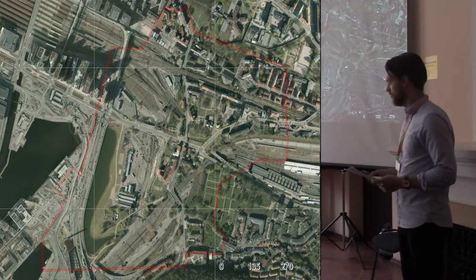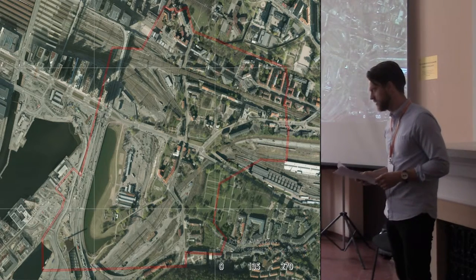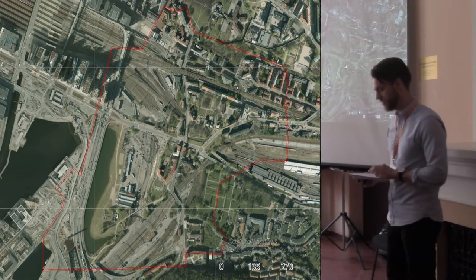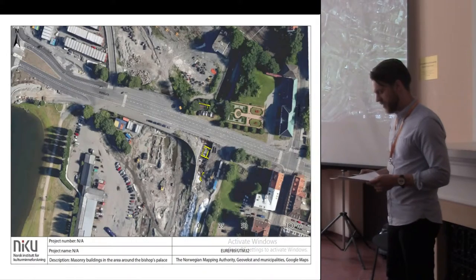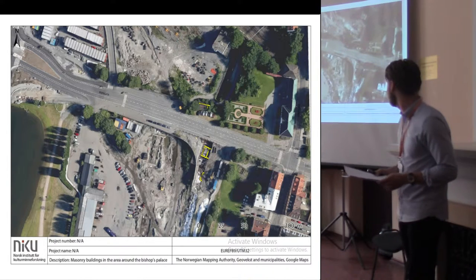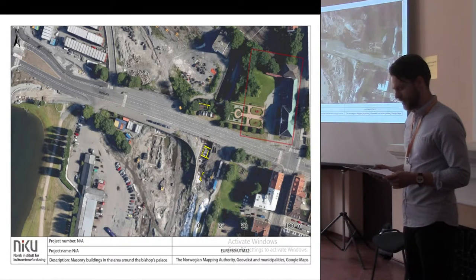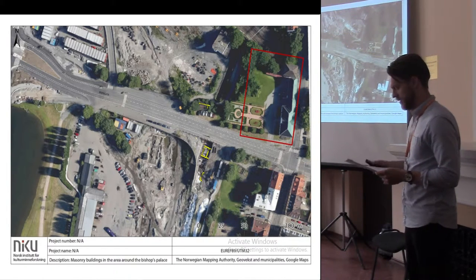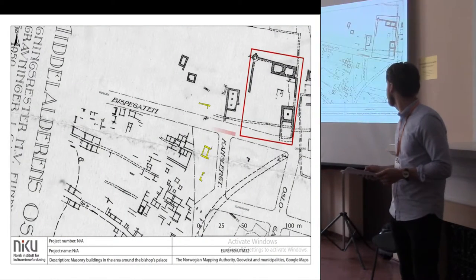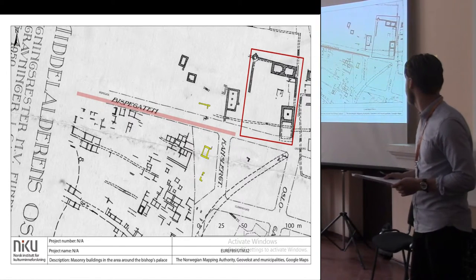This red boundary shows the protected area, and the railway for the folder line requires the largest excavations in medieval Oslo since the turn of the last century. Among these discoveries are three secular masonry buildings, here marked in yellow. The buildings lie close to this present-day building, which is built on the cellars of the episcopal complex. Here is the medieval situation with the bishop street leading from the town square to the harbour in the west.